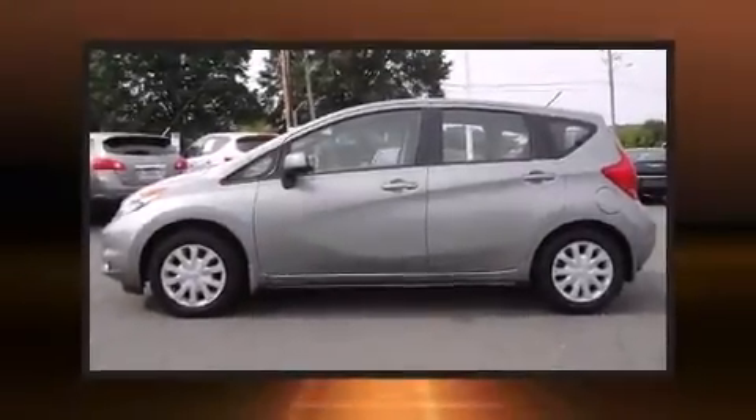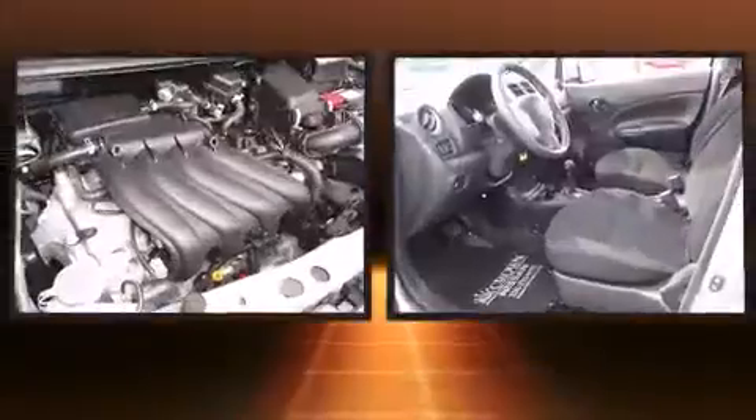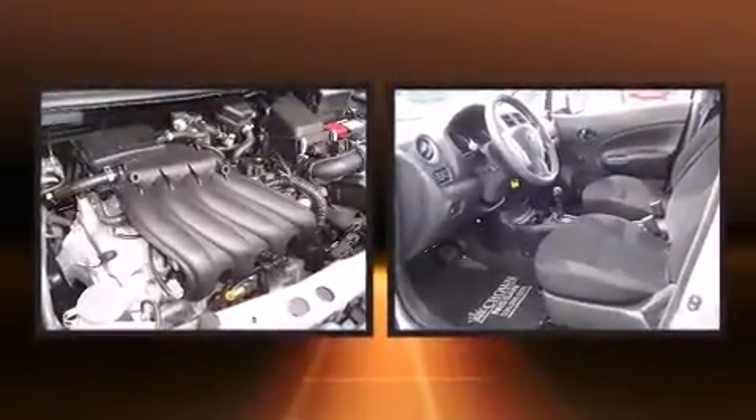Step into the 2014 Nissan Versa Note. With fewer than 5,000 miles on the odometer, you can be confident that this pre-owned vehicle will provide you reliable transportation.